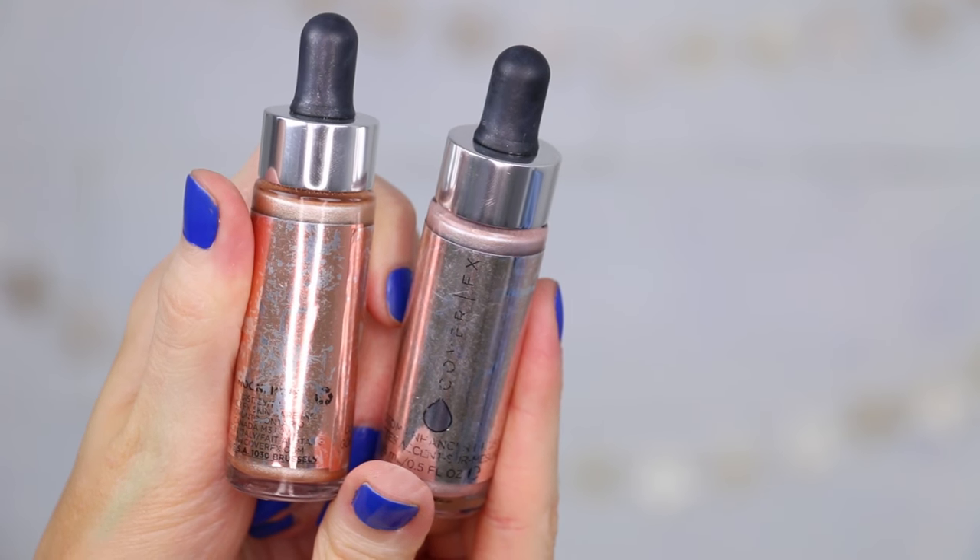First, I want to talk about the highlight I'm currently wearing — it is the Cover FX Custom Enhancer Drops. I'm currently wearing Moonlight, but I also have Celestial. Look at that packaging though — this is what happens when you keep your makeup in your drawers, it gets destroyed. I think I found out about these from Tati. I was watching one of her videos and she was talking about how amazing they were, so I went out and bought two of them, and I am in love with them.